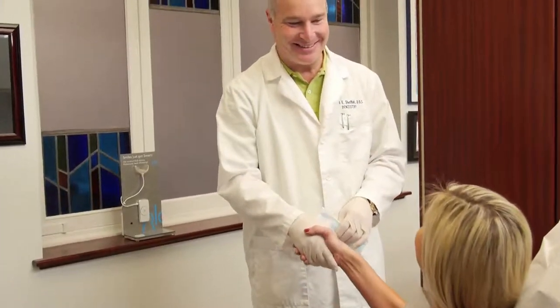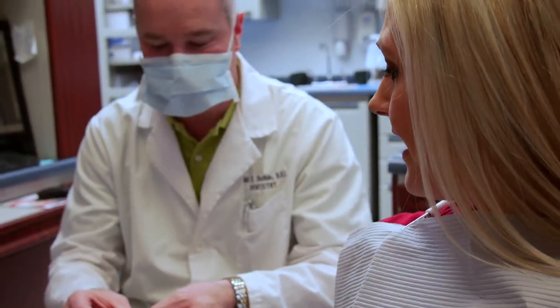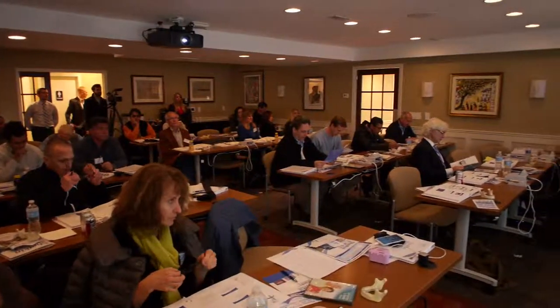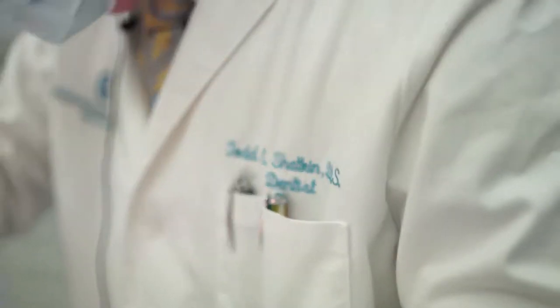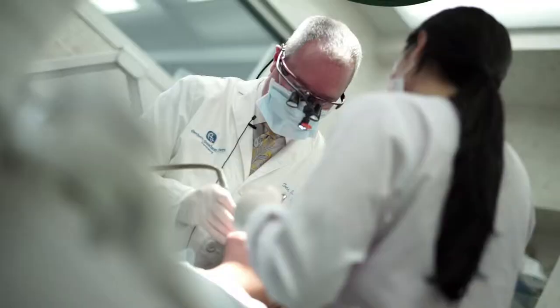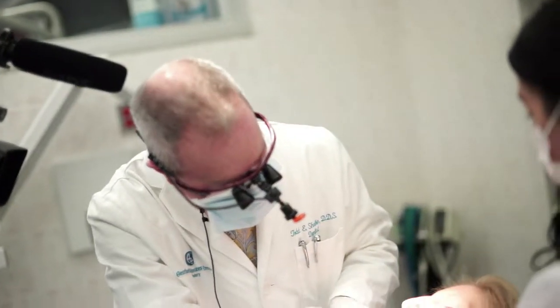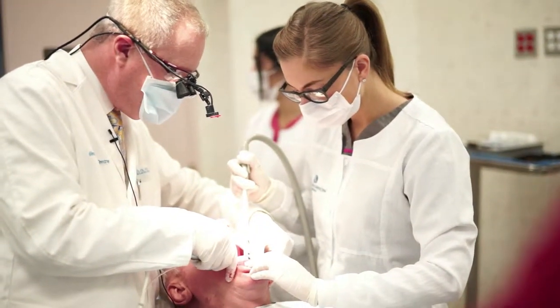Dr. Todd Shatkin, the most trusted name in cosmetic dentistry in western New York. A nationally recognized expert in mini-dental implant technology, Dr. Todd Shatkin has trained over 9,000 dentists from around the world in his patented mini-dental implant procedure. He has personally installed over 10,000 mini-dental implants, serving western New York area patients with state-of-the-art facilities and the highest quality of customer service. Dr. Todd Shatkin: award-winning skill, world-class reputation, wonderful results.